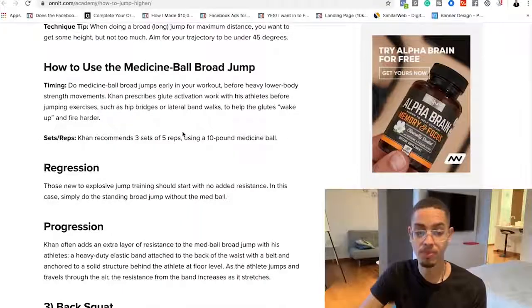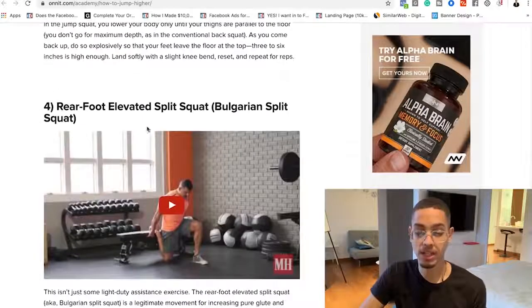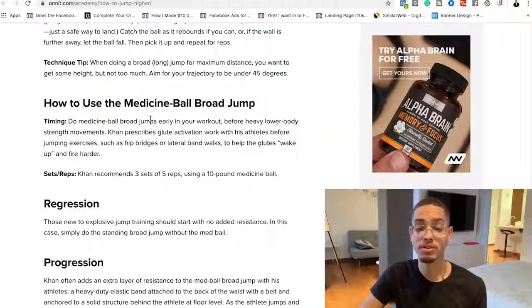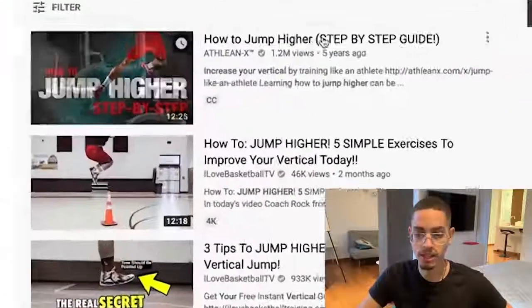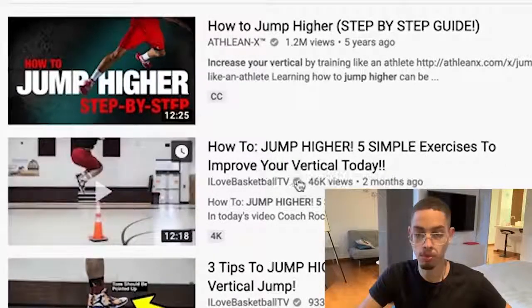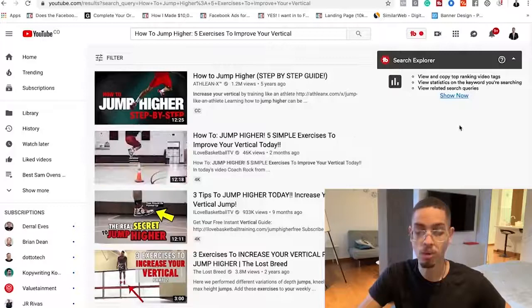The medicine ball broad jump, the back squat, the rear foot elevated split squat, and the power high pull. Now instead of going into all the extra details on this blog, I'm literally just going to take out those five key points — those five exercises — and then leverage this same exact title because obviously it's ranked on Google. Chances are I can rank it on YouTube too. So we have 'how to jump higher' with 1.2 million views. They literally did what we're doing now.